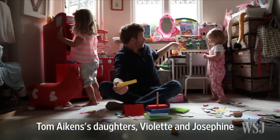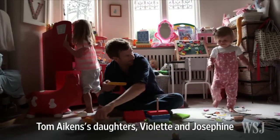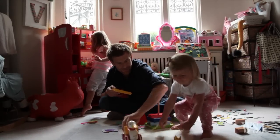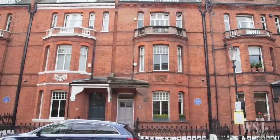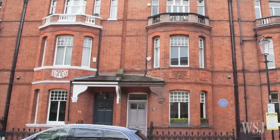He and his partner, Justine Dobbs Higginson, were expecting their first child when they were house hunting, and as her due date loomed they were beginning to panic. We'd seen 30 or 40 houses and she had just had enough, explained Aitken's. The two-storey flat the couple bought for themselves and their two children is in Chelsea, one of the smartest neighbourhoods in prime central London.